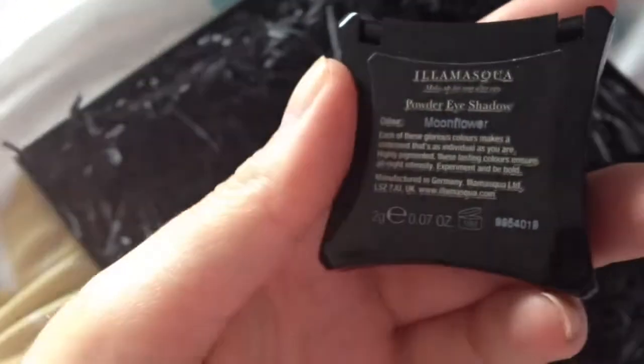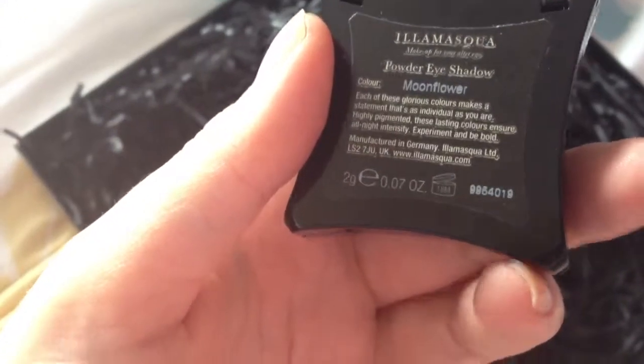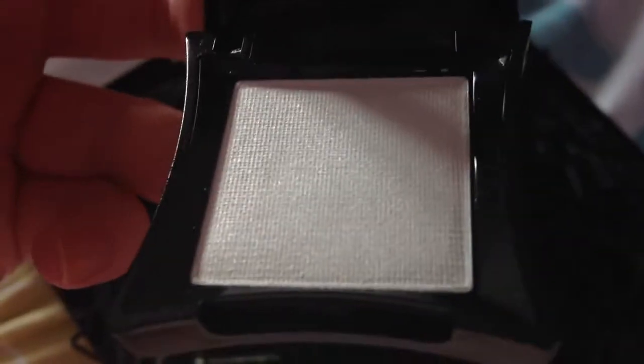I think this first eyeshadow is a glittery creamy color - I'm not too sure, it might actually be matte. I can't open it and I haven't swatched it yet, though my mum has because she bought this set for me, so you can see her fingerprint on it. I'd say it's a shimmery white, which is always helpful.